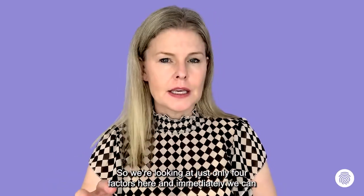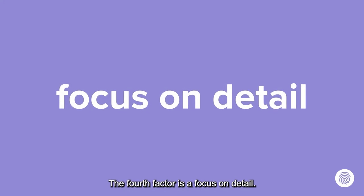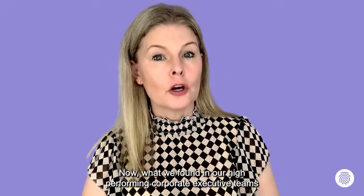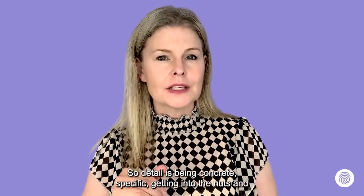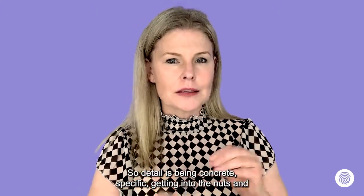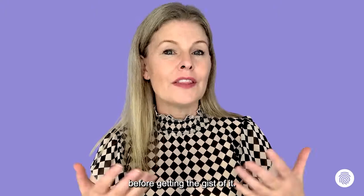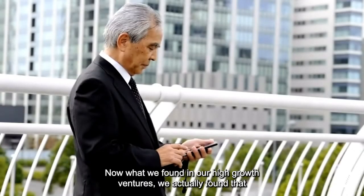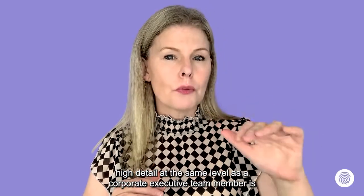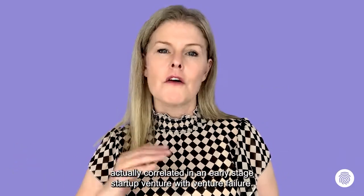The fourth factor is a focus on detail. In high-performing corporate executive teams, there's an average focus on what we refer to as detail — being concrete, specific, getting into the nuts and bolts of what, when, how, and with whom. Those with a big-picture focus don't need the detail; they move more quickly. In high-growth ventures, we found that high detail at the same level as a corporate executive team member is actually correlated with early-stage startup venture failure.